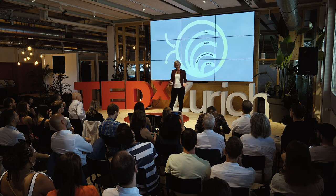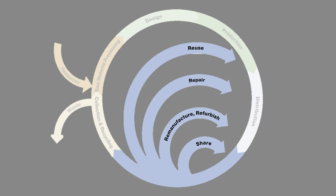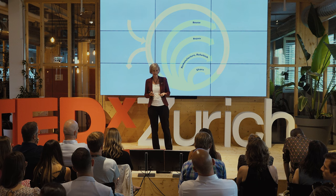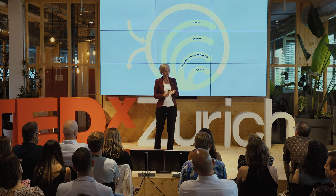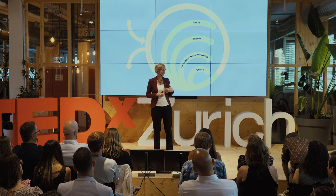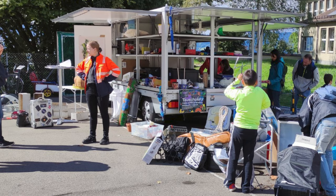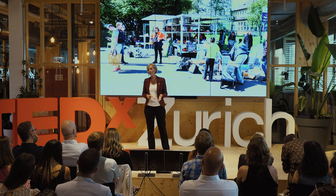Once the products have reached the customers, we should try to keep them for as long as possible in the use and consumption phase. We can do this by closing the so-called inner loops of the product cycle with reuse, repair, refurbish, and share. The city of Zurich has a cargo tram with a swap and reuse place touring around the city. People can bring items they don't need anymore, and they can take them for free. About 90% of all items left find a new owner. There are also many second-hand shops, such as NuNu, the Caritas shops, the Brockenhäuser, or platforms like Riccardo and Tutti.